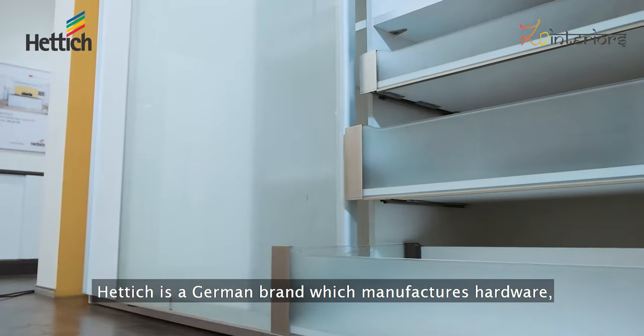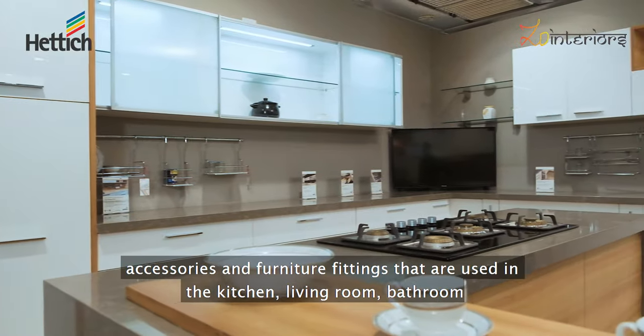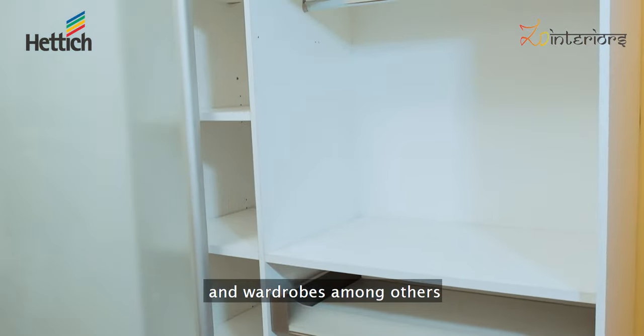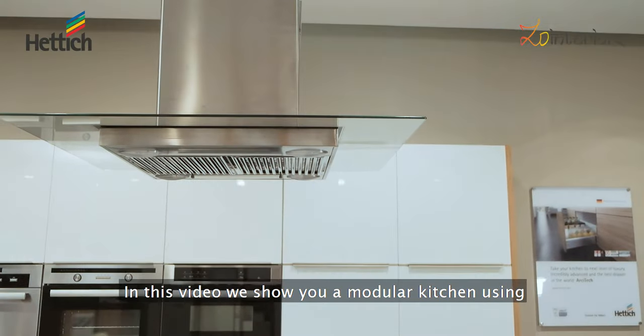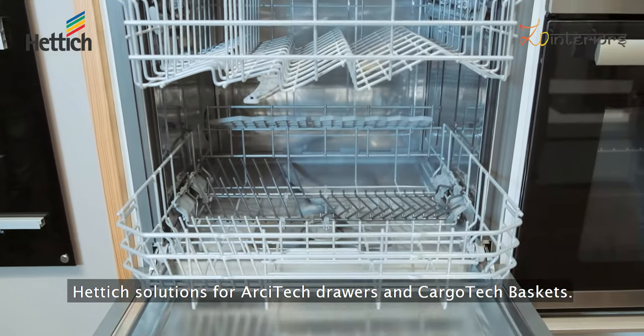Hettich is a German brand which manufactures hardware accessories and furniture fittings used in the kitchen, living room, bathroom and wardrobes, among others. In this video we show you a modular kitchen using Hettich solutions for architect drawers and cargo tech baskets.